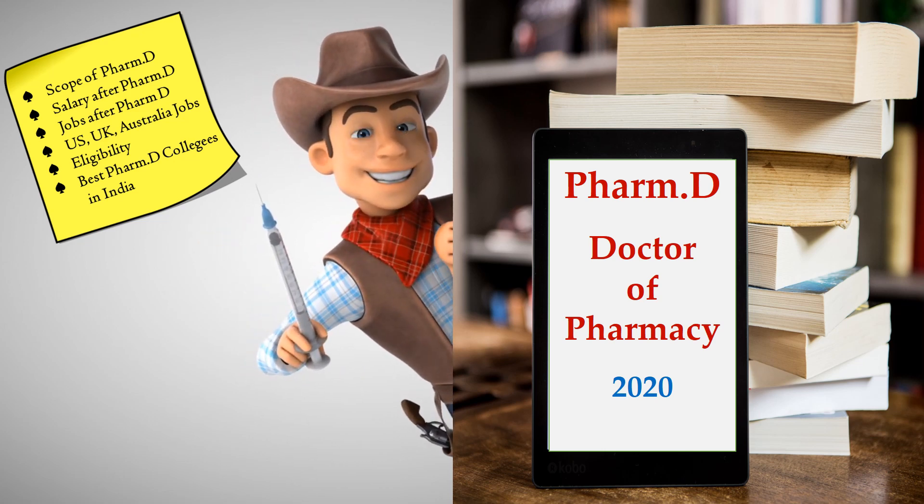Welcome guys, this is our channel Pharma Portal — the Pharma you need to know, share and grow.